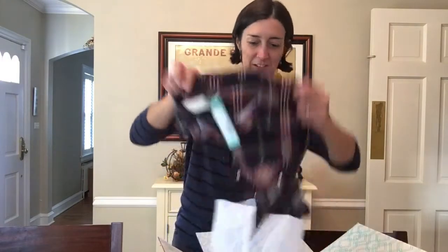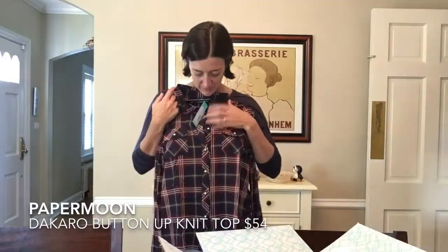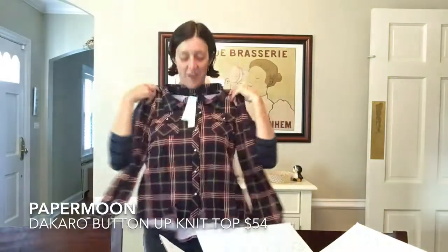And number four — some plaid. A plaid shirt. I only have one other plaid shirt from Stitch Fix. This is cool. Cool buttons — these silver buttons are kind of cute. Really soft.